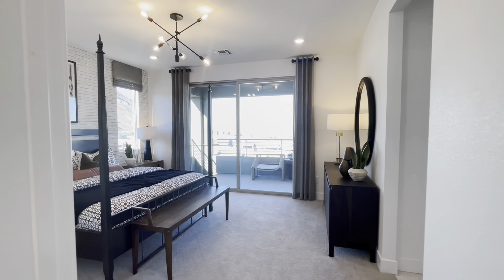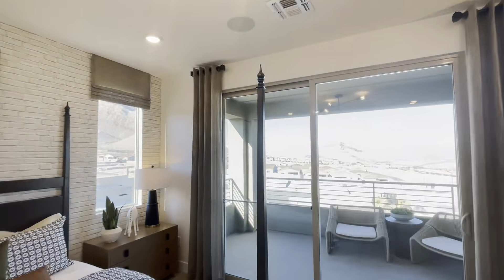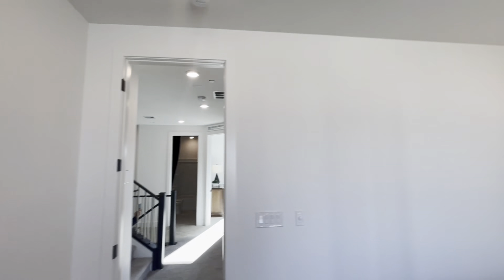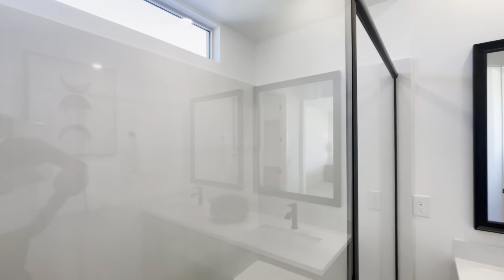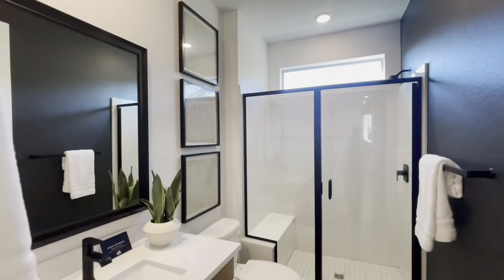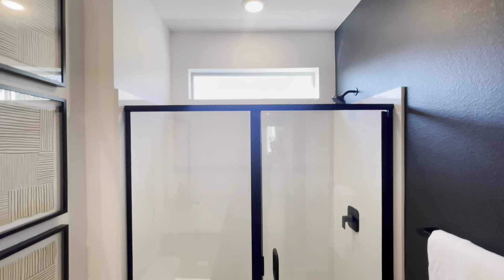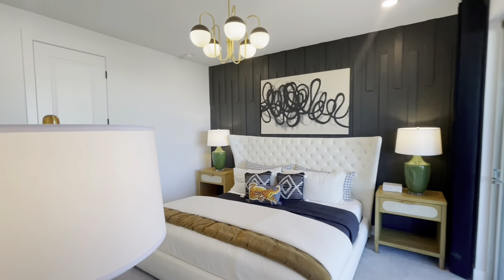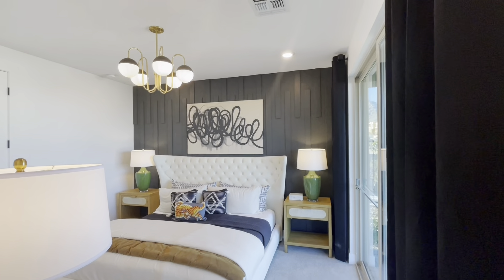Today we're back in the Summerlin Las Vegas master plan community showing you another beautiful property by Pulte. We are at the Blacktail community in Red Rock. We showed you the Carson model before; today we are looking at the Paden. This one is 2,572 square feet, a three-bedroom, two-and-a-half bathroom with a two-car option. Beautiful sunlight comes throughout this model through multiple windows and patios on different levels.